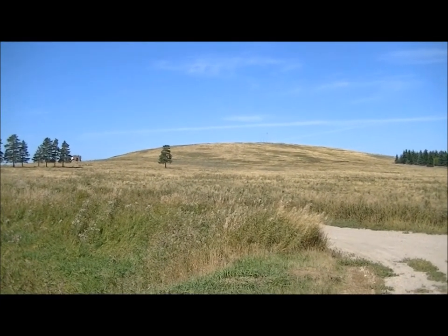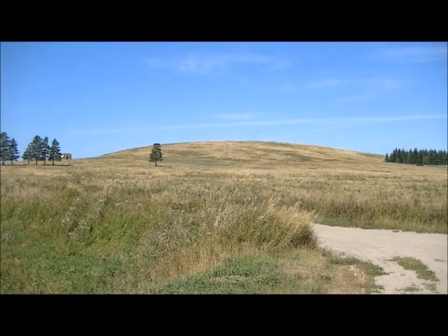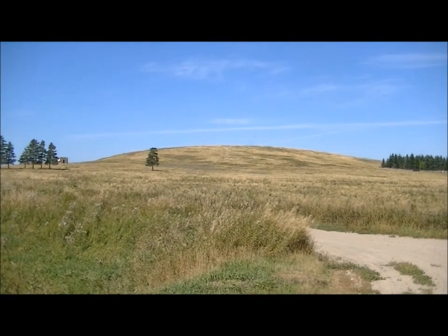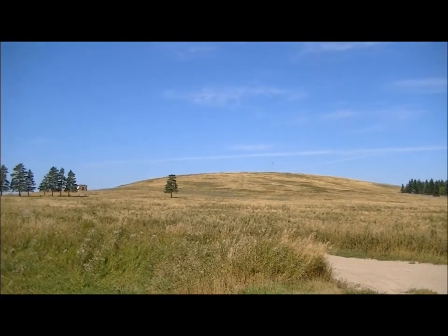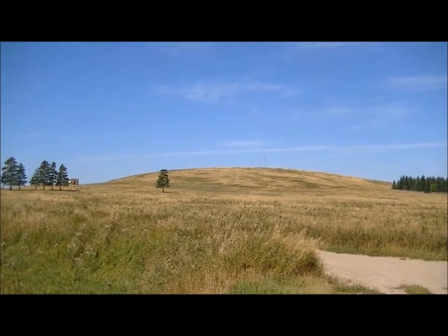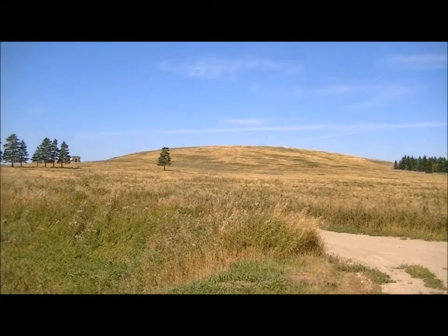Here I am at the foot of Pilot Mound, going to approach it now on a beautiful September afternoon. Lovely hot, little bit of breeze just to cool the skin. Blue sky, what more could you ask for? Well, maybe an adventure on Pilot Mound. Let's go see.